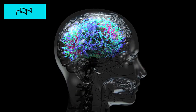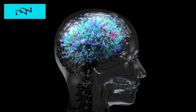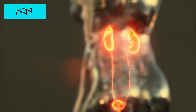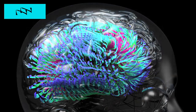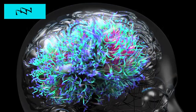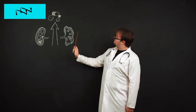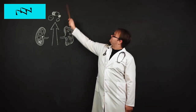Sign number six: difficulty concentrating. Impaired kidney function can lead to cognitive dysfunction and difficulty concentrating due to the accumulation of waste products and toxins in the bloodstream. The kidneys play a crucial role in filtering out metabolic waste and maintaining electrolyte balance, which are essential for optimal brain function. When kidney function is compromised, cognitive abilities may be affected, resulting in difficulty concentrating, memory problems, and mental fog. If you experience persistent difficulty concentrating, discuss these symptoms with your healthcare provider and consider a kidney evaluation.